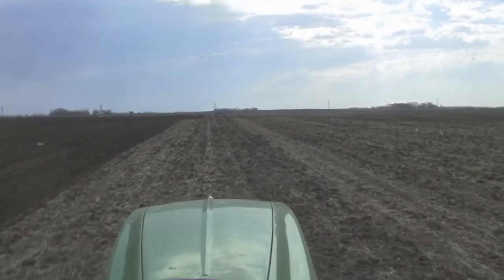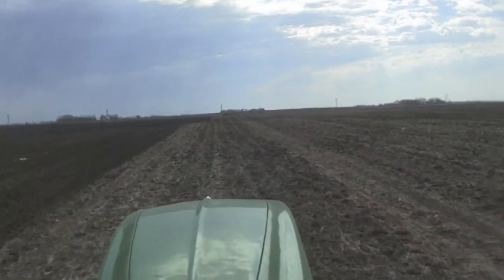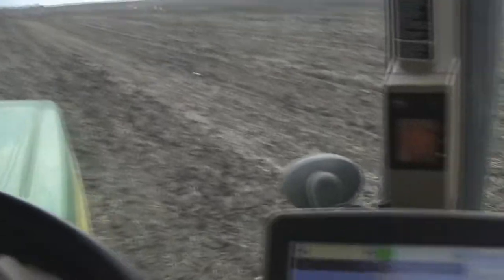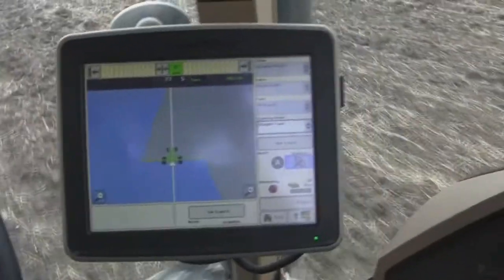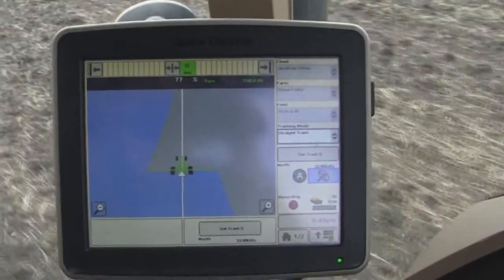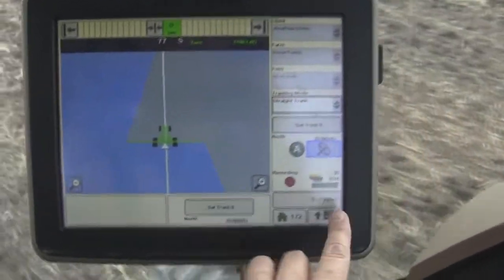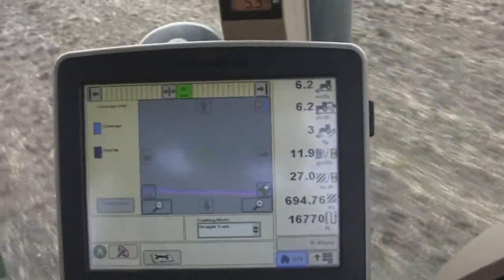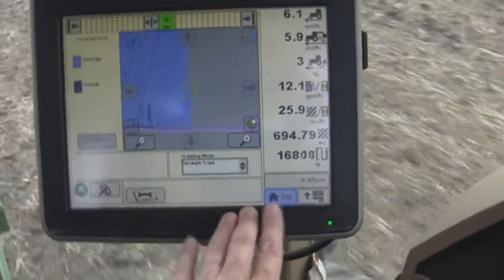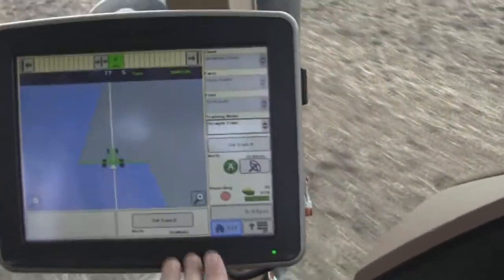So, what is it exactly that a farm wife does when she's sitting in the tractor all day? Well, I stare at this screen. Make sure that everything is as it should be. GPS is locked on. I check this screen to make sure that things look as they should — numbers are looking good, numbers are looking right.